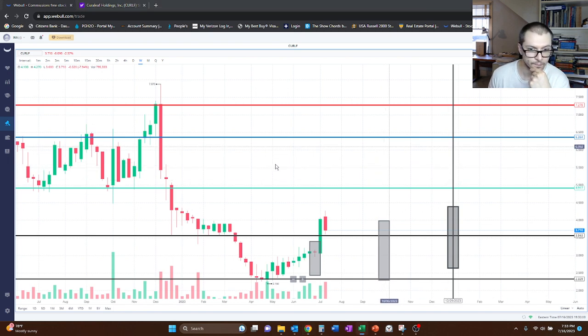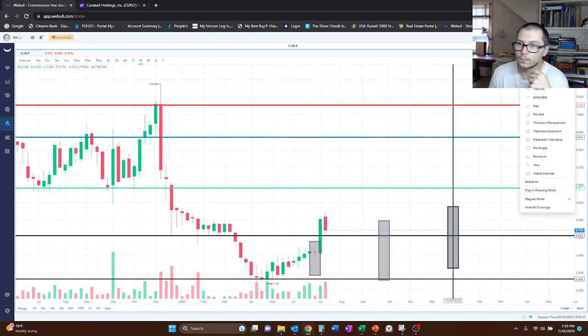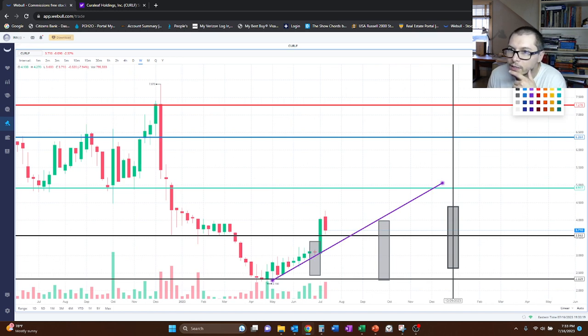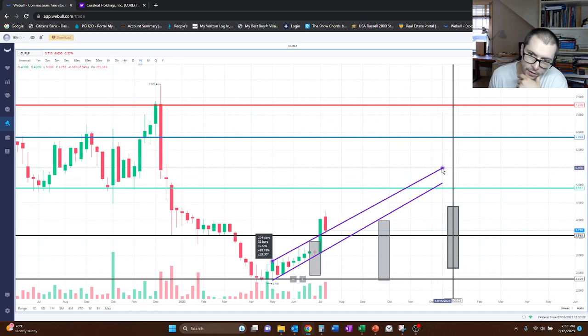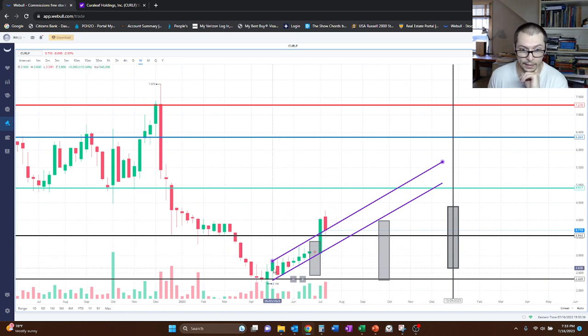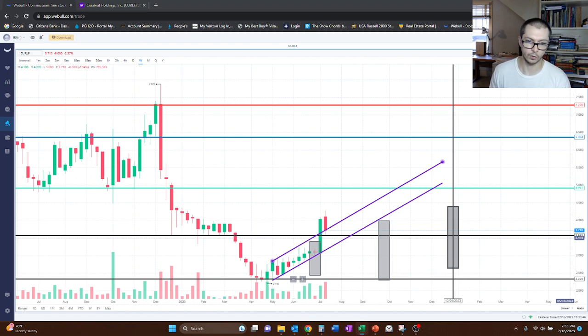I'm going to add an uptrend line — drawing it in purple to match our other charts. Keeping it as parallel as I can, this looks like the uptrend that started in May. I'm going to remove the step-down notation and the all-time low marker, which was around $2.20 — we're way beyond that now at $3.70. So I'll update the notes to: uptrend started in May of 2023.